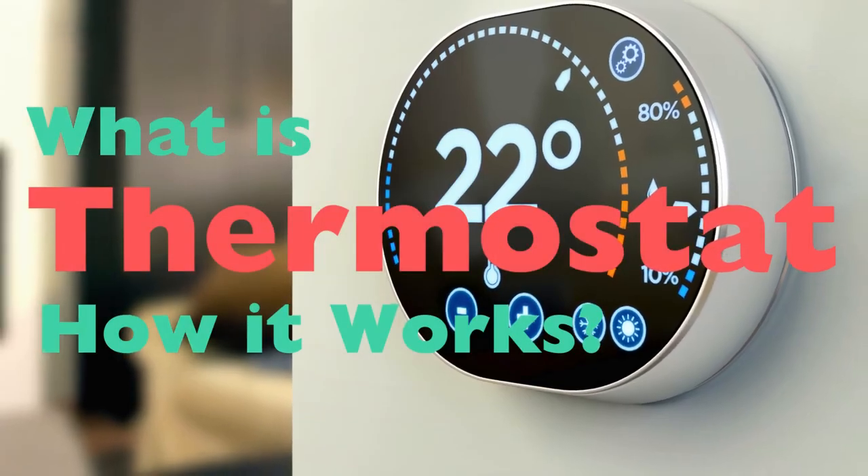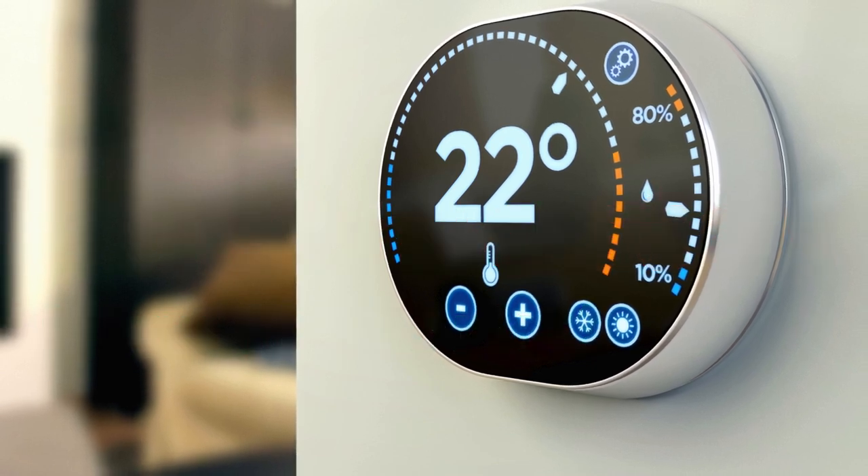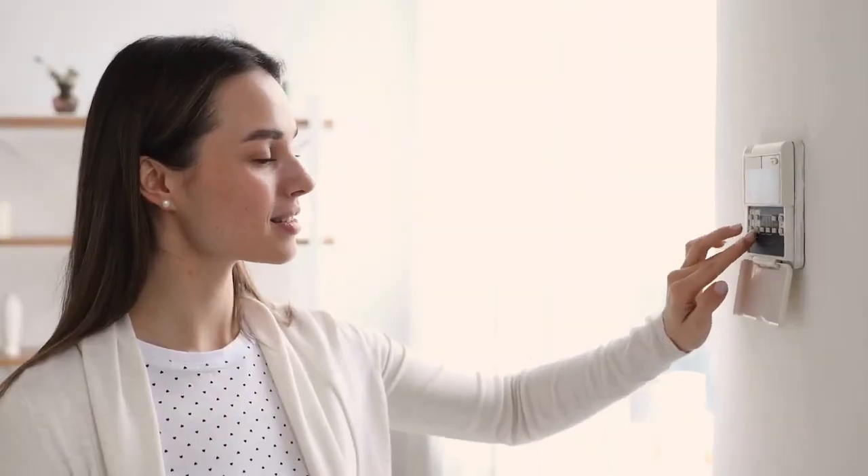Welcome to today's video, where we'll be diving into a fundamental yet often overlooked part of our daily lives: the thermostat. This device quietly manages the climate in your home, office, or even your car. We might take it for granted, but thermostats play a crucial role in our comfort and even energy efficiency.